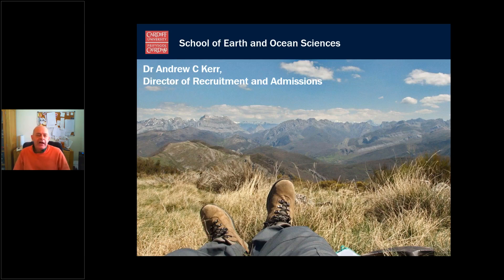Hello and welcome to the virtual post-offer visit day talk for Cardiff School of Earth and Ocean Sciences. My name is Dr Andrew Kerr and I'm Director of Recruitment and Admissions for the school.